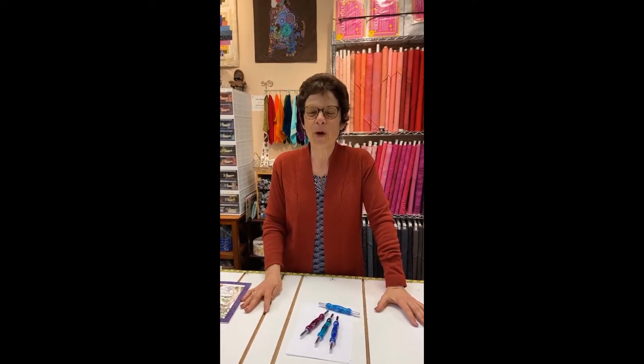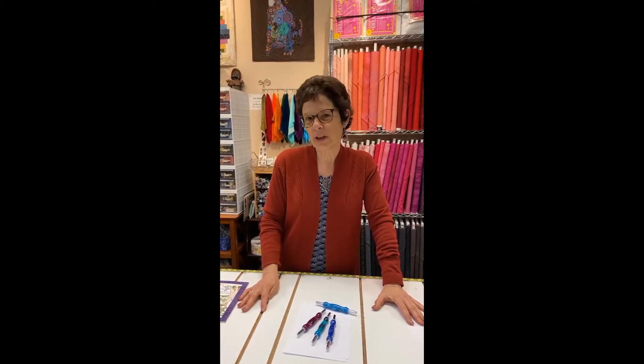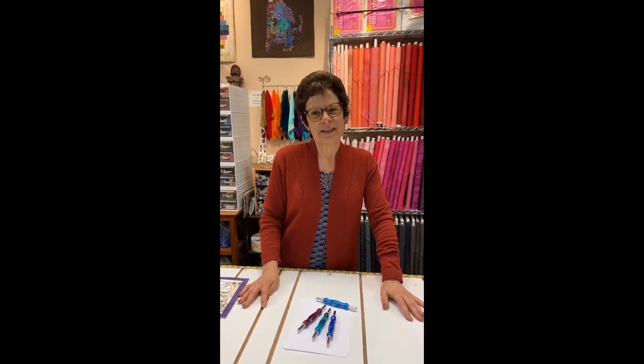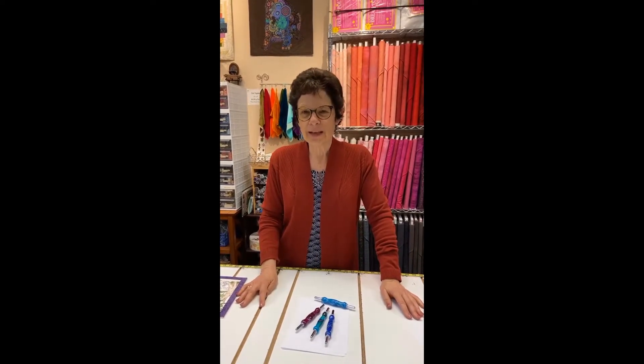Hi everybody, it's Karen from Sew Creative. I'm hoping that you guys watched our Facebook Live on Wednesday. You are either seeing this on Friday or on Wednesday morning in our email. If you didn't watch it, it is still on Facebook — just go to Sew Creative Ashland on Facebook and you can watch.